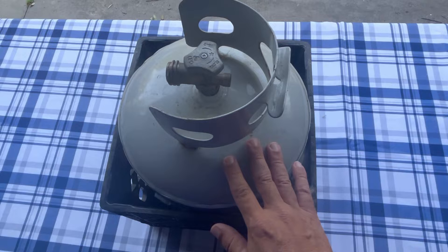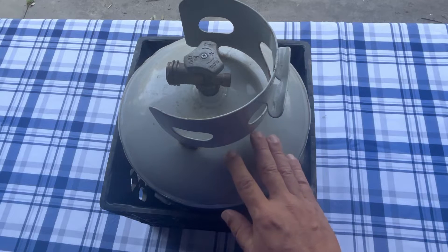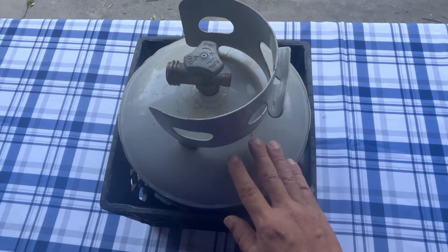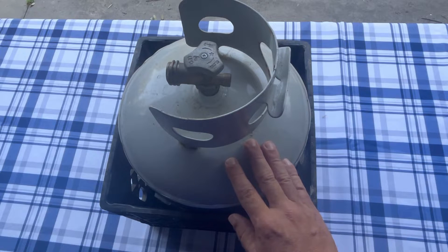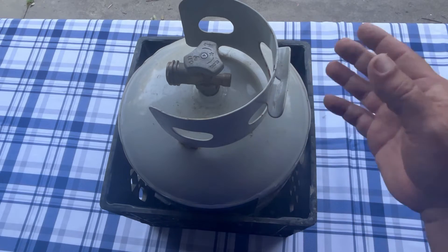You can either have it refilled — since it's basically your tank — by taking it to a dealership, or you can just take it back and switch it out. We recommend taking it to a dealer to have it refilled, because that way you know it's going to be completely filled. Sometimes when you exchange them, they're not always filled. But that's really the answer: you initially have to buy one, and then you can just keep switching them out.